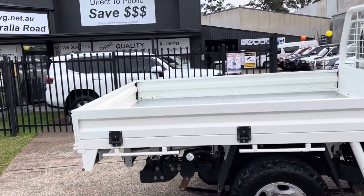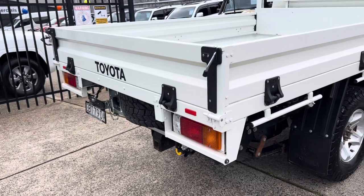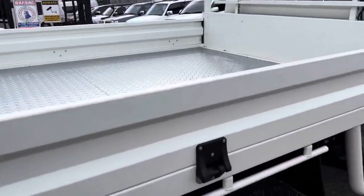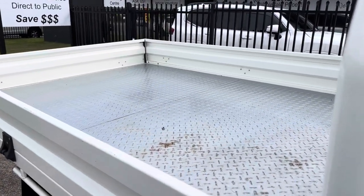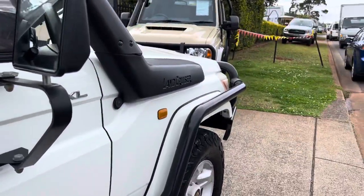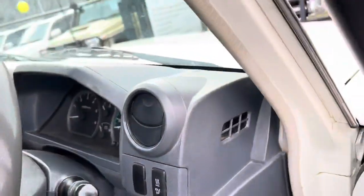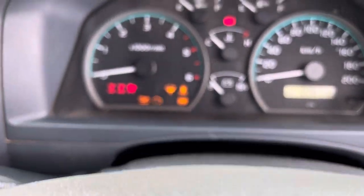From Toyota, that extended tray is just outstanding — plenty of room, an abundance of room for all your gear. It is a 2012. Looking on the inside, it's been well looked after. I think it's two owners. Let's start her up.